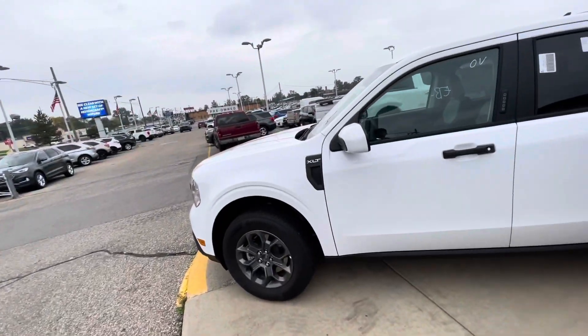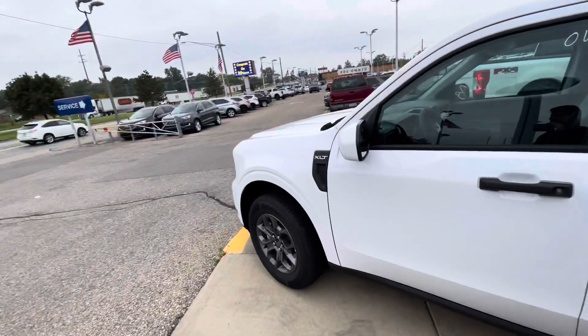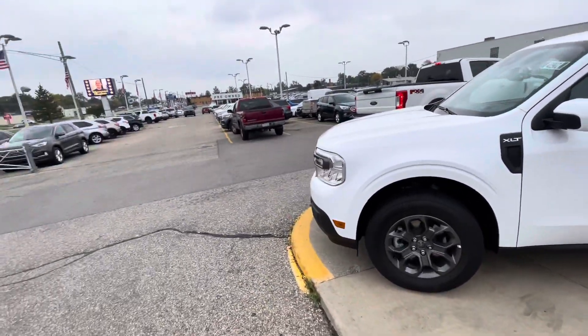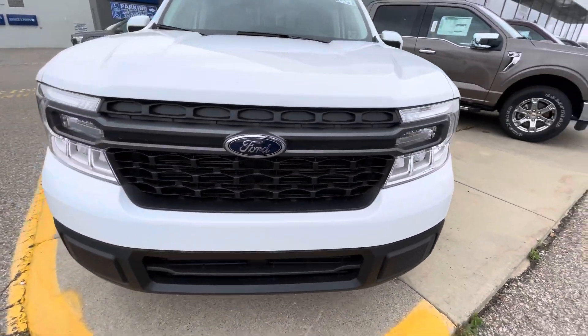So this I think is like a base model Maverick, so we're gonna go ahead and take a walk around the car. I don't really have access to the inside so I'm just gonna walk around and show you guys the outside. I'm gonna be straight up honest — I am not a big fan at all of the front end, but those tail lights are pretty nice.